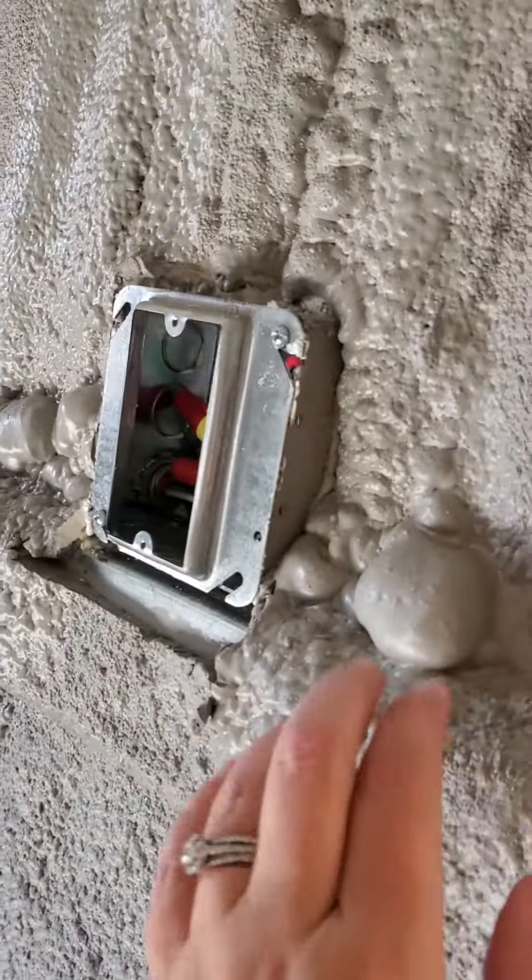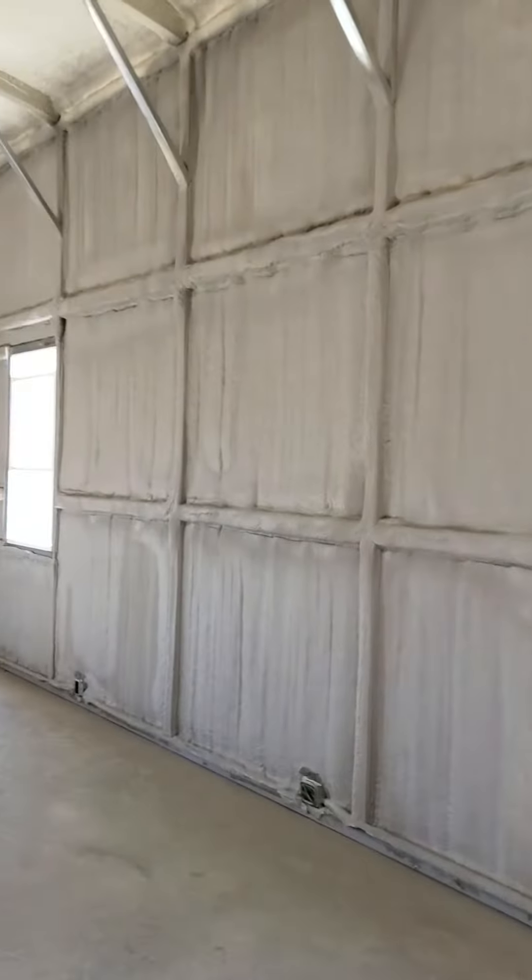Good morning. I'm finally out at the property we painted yesterday and I'm going to show you what it looks like. It kind of looks like I'm living in a soft fuzzy blanket. The walls are super fluffy-looking — they're hard, but they look like a gray fur blanket.